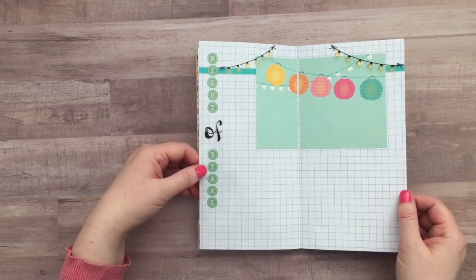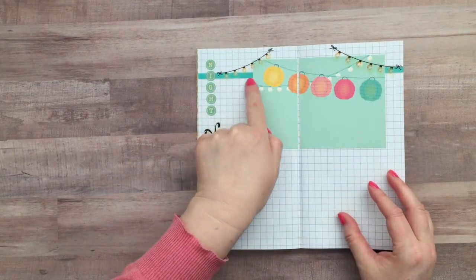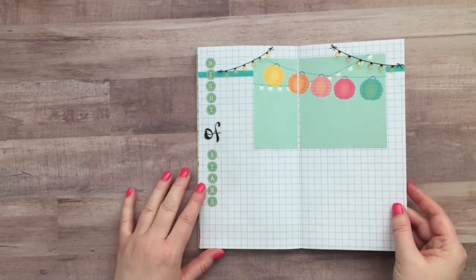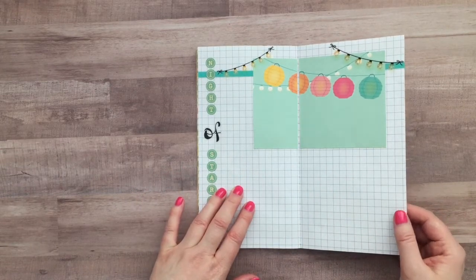This page I created for the Night of Stars which is on Friday night and I love all these cute little lights and these little lanterns — I thought they were so adorable. So I left plenty of room so I can journal or add photos.